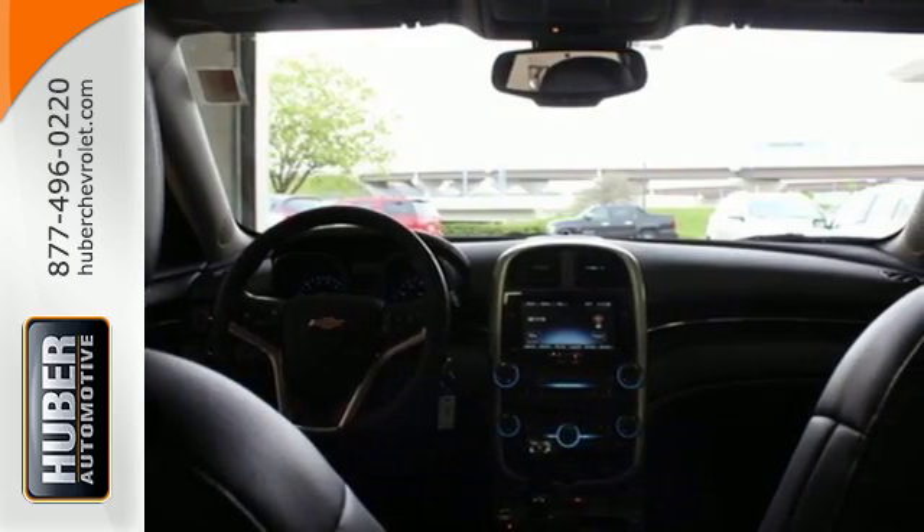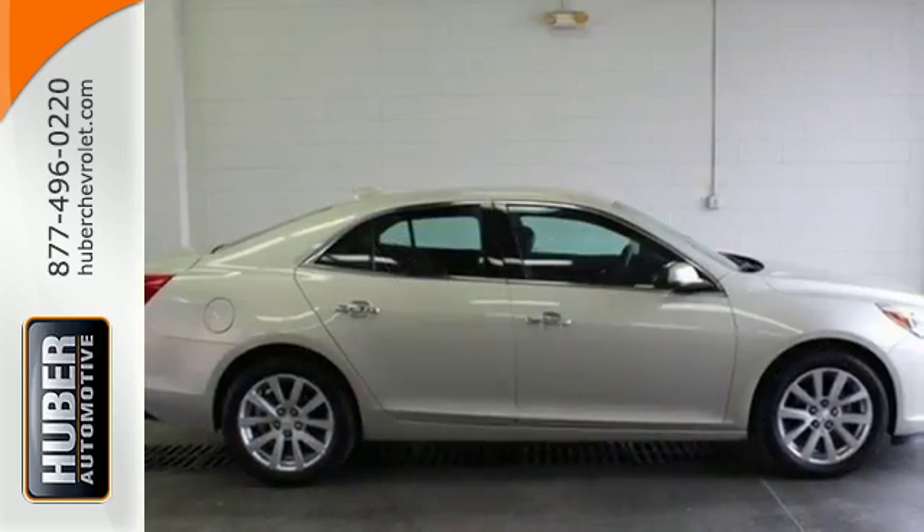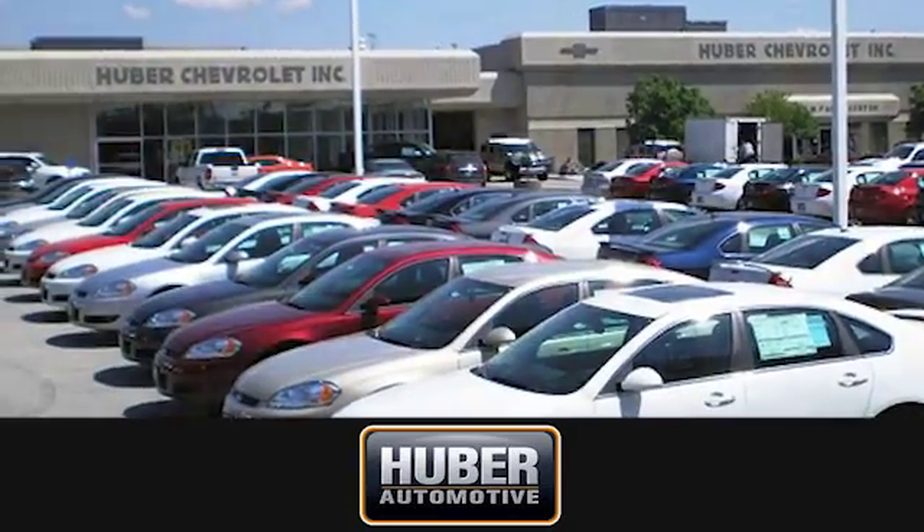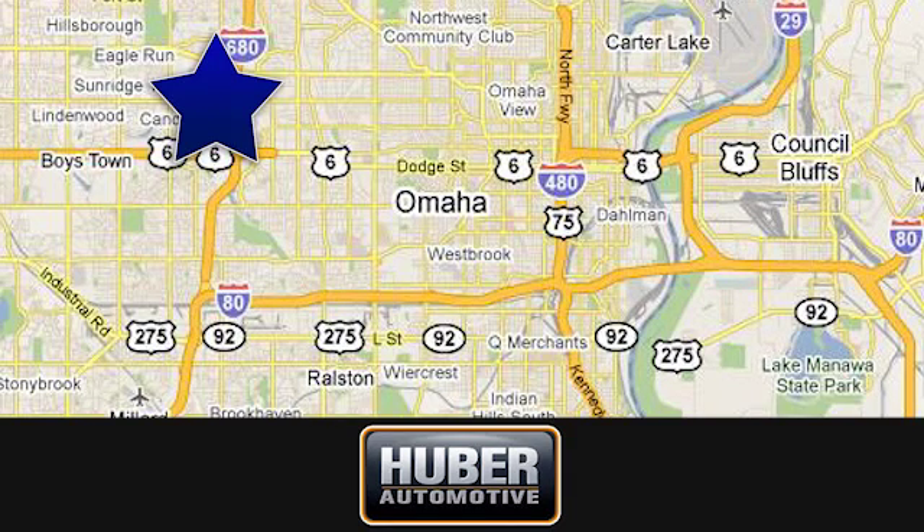Offering a true display of impressive balance, don't let this Malibu pass you by. Stop in today. Uber Chevrolet Cadillac. We're located on West Dodge Road in Omaha, Nebraska on the northeast corner of 114th and East Dodge under the expressway.